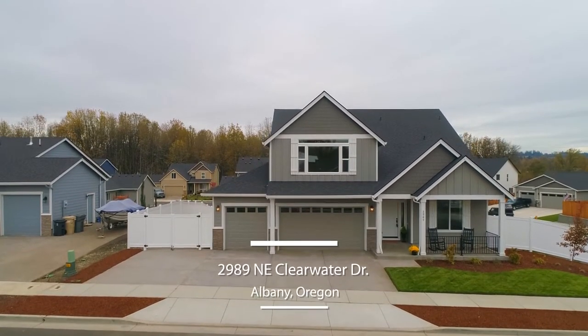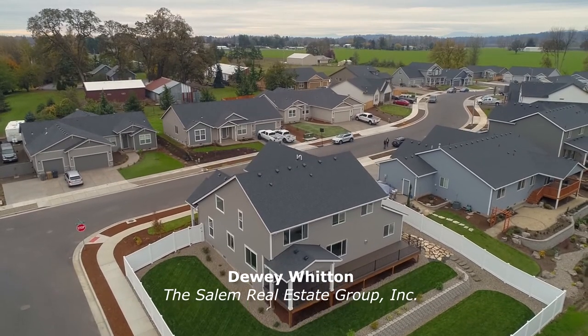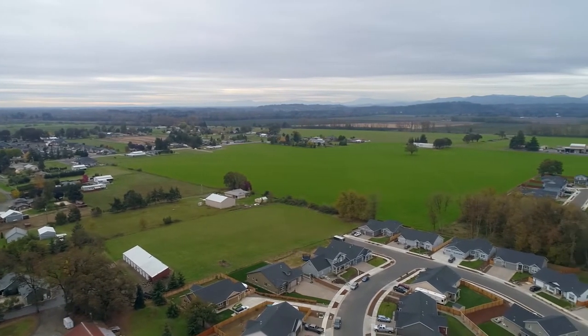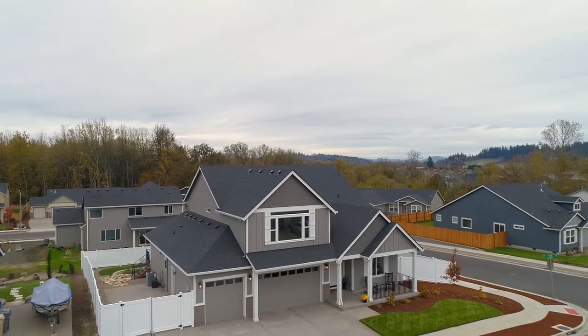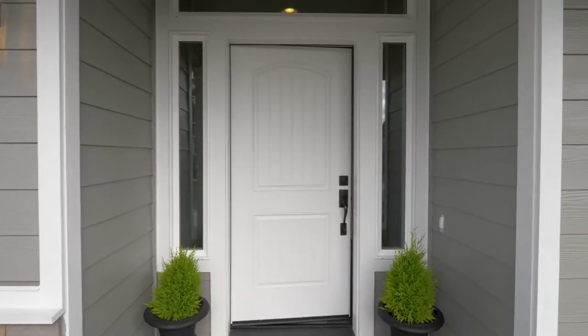Welcome to this stunning home with extensive upgrades, ideally situated on a large corner lot. It's located in a quiet neighborhood with beautiful homes, yet close to city conveniences — only one and a half miles to I-5. The covered front porch invites you inside.